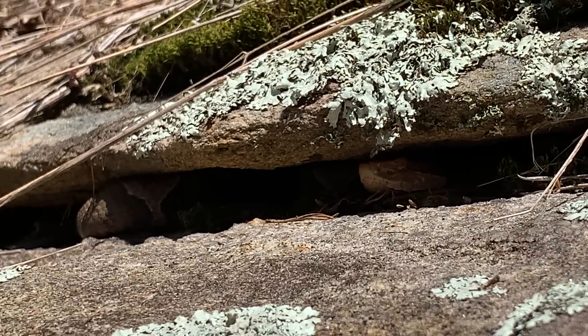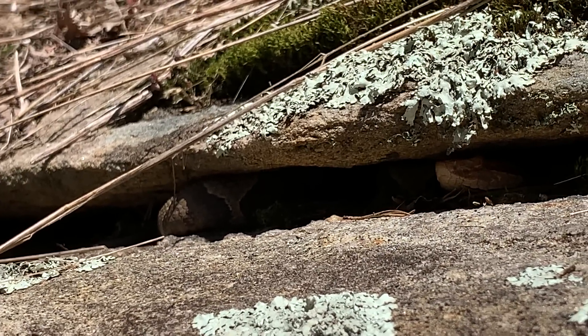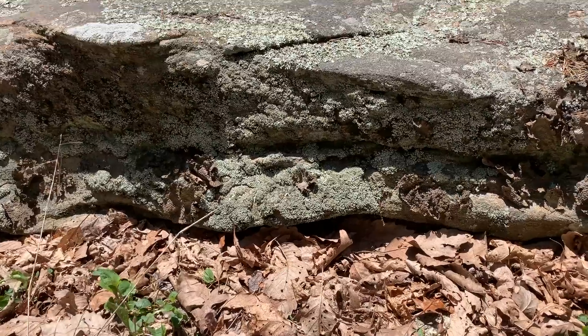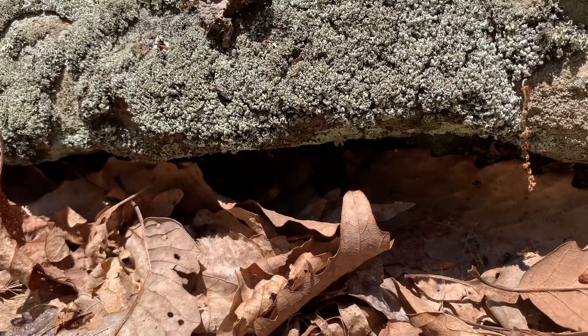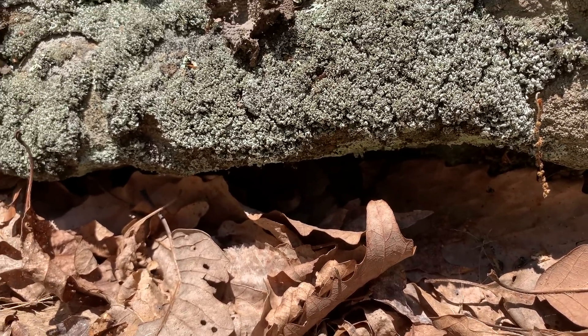Pretty cool — you can see her coil sticking out down there. This looks like a gravid girl so we're gonna leave her alone and let her keep cooking her babies. Here's our next copperhead of the day — she's in a really hard spot to see, but there's a copperhead tucked up under the edge of this rock.